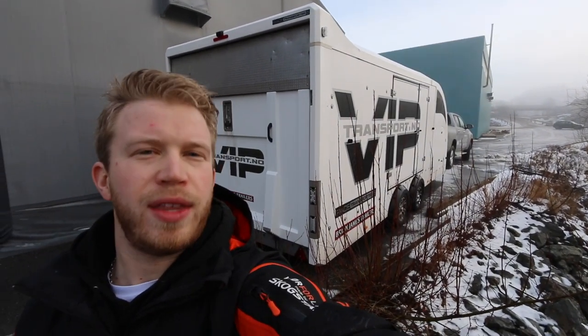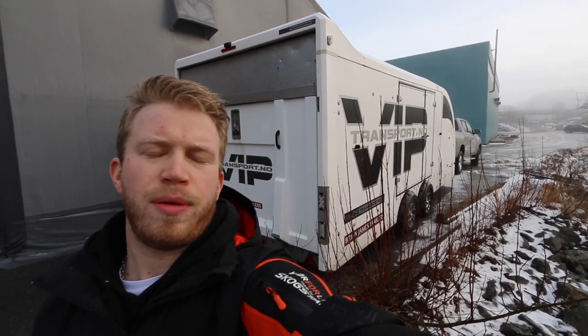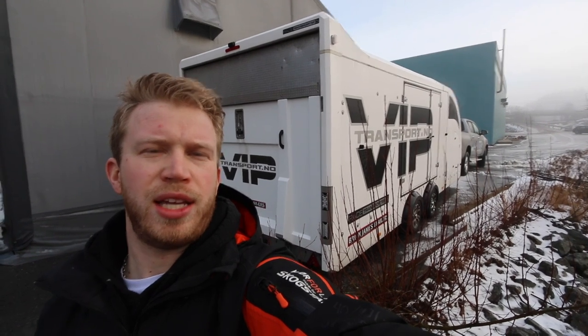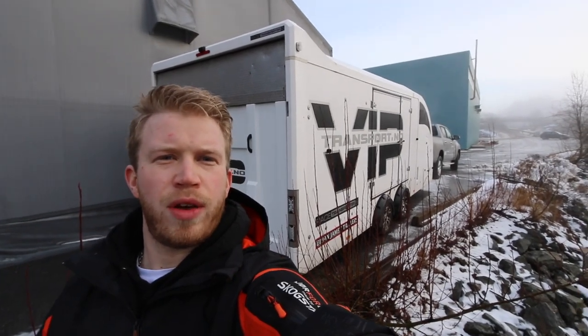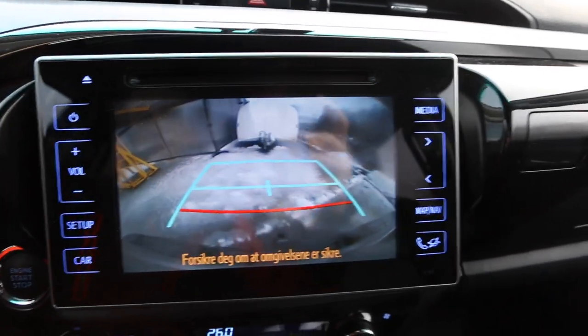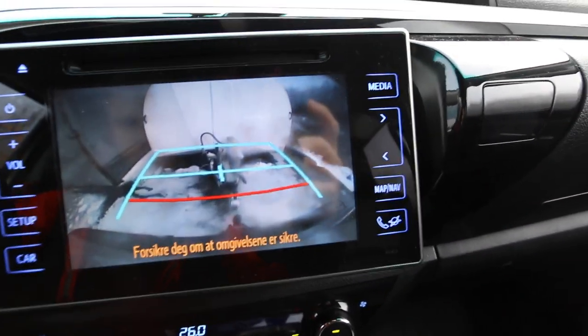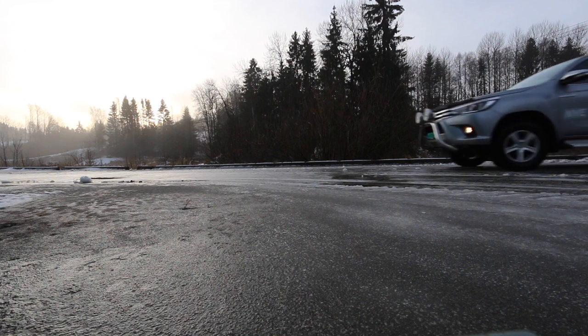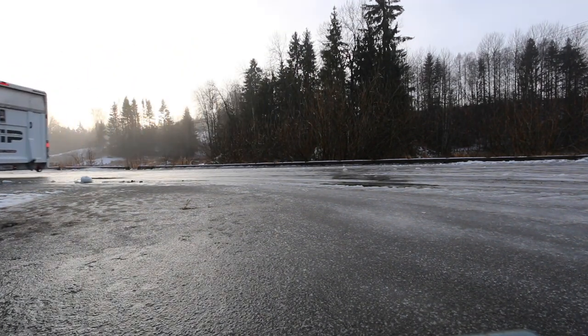I'm so happy to have this VIP transport — the Brian James Race Transporter 5. My car can be inside, clean and safe. We can lock the doors so no one can do anything with it. So let's put it on the Hilux and go pick up the GT86.